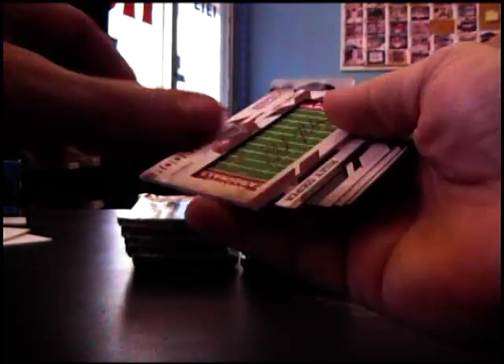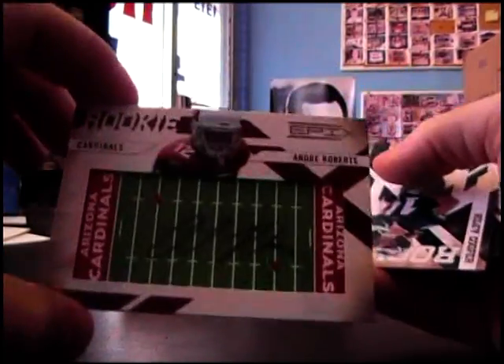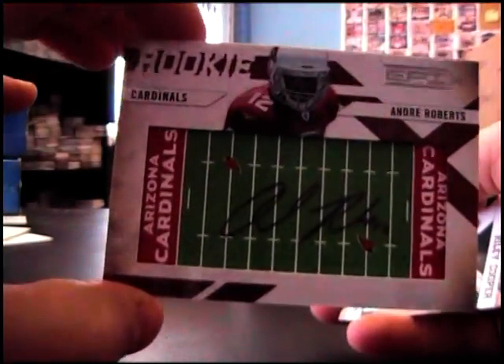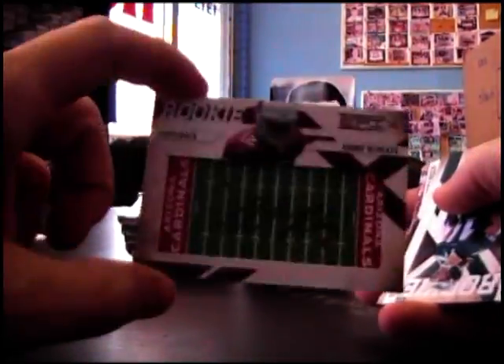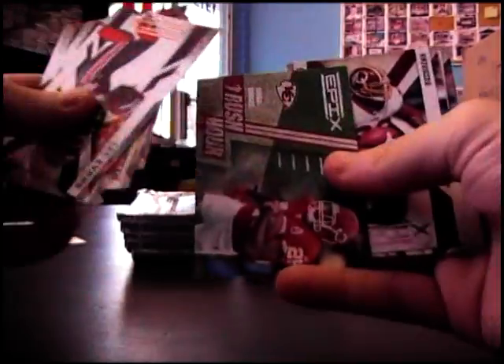Oh, you got a football field — we got Andre Roberts. I think early got him a 210, like a 70 or 80 yard touchdown yesterday. Rookie Jacoby Ford. Rush Hour Jamal Charles.